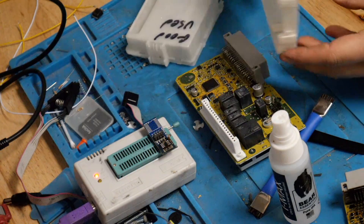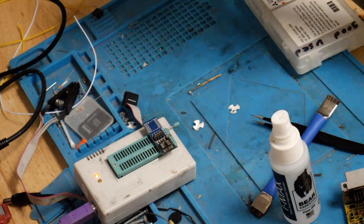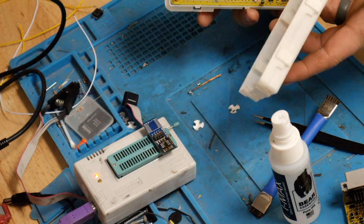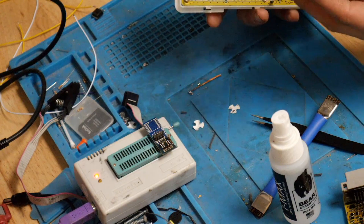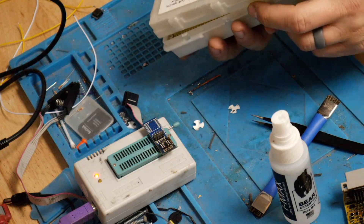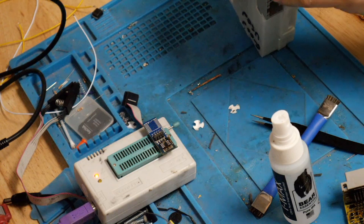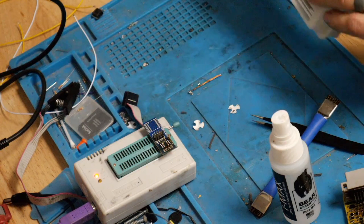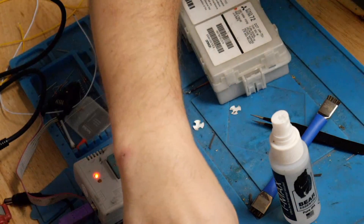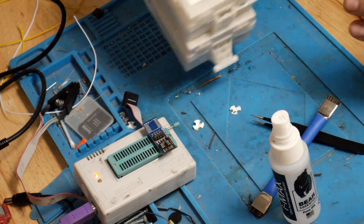We're going to take the good used housing and put it all back together. Make sure I put this on the right way — both sides look identical, so it may not be directional. Good used: done. OG: smoked. Clap it back together — those are ready for transfer.